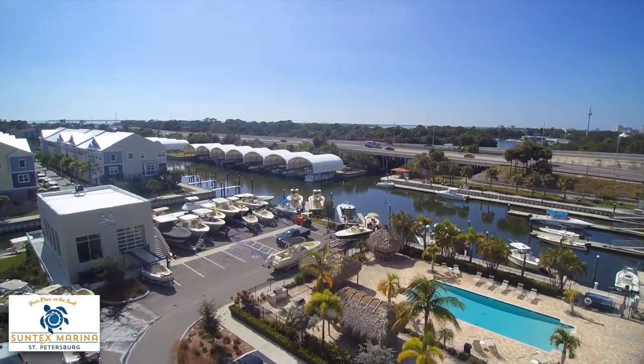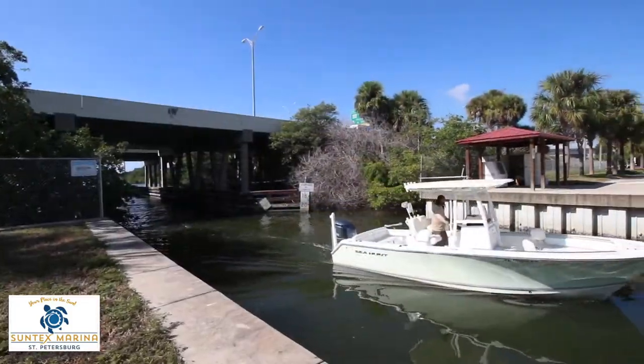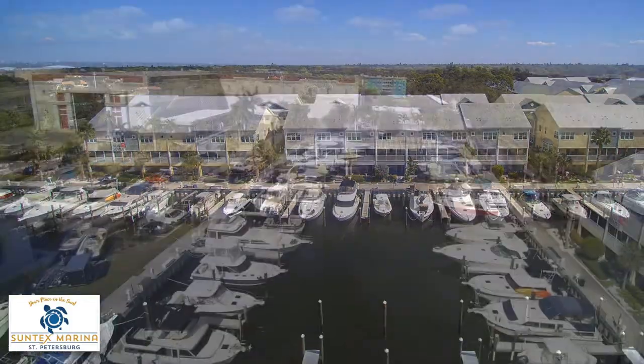Conveniently located on pristine Frenchman's Creek, this Marina offers immediate access to the Gulf of Mexico and Tampa Bay, while providing an unmatched, protected harbor that eliminates in-harbor wave action.